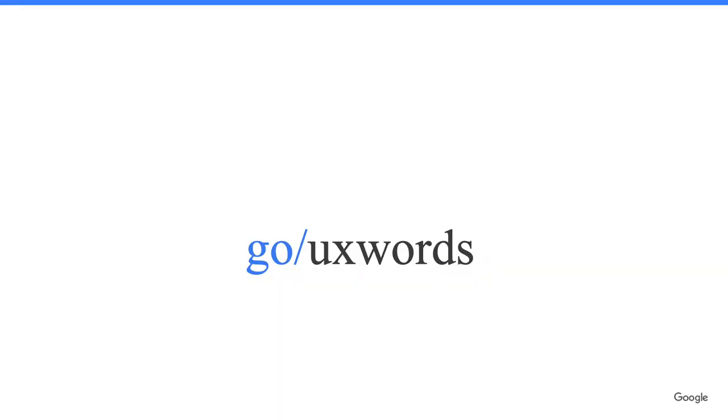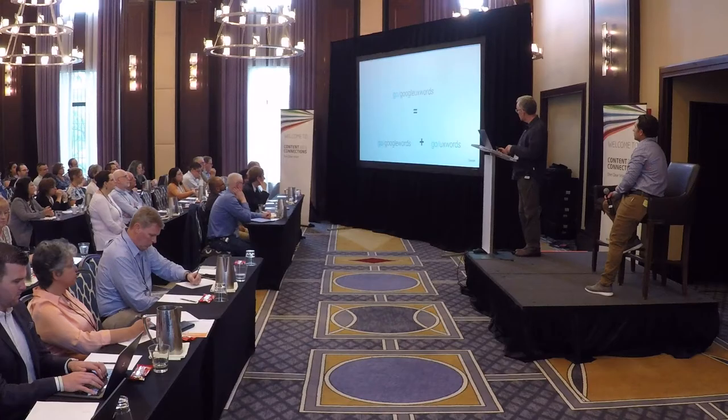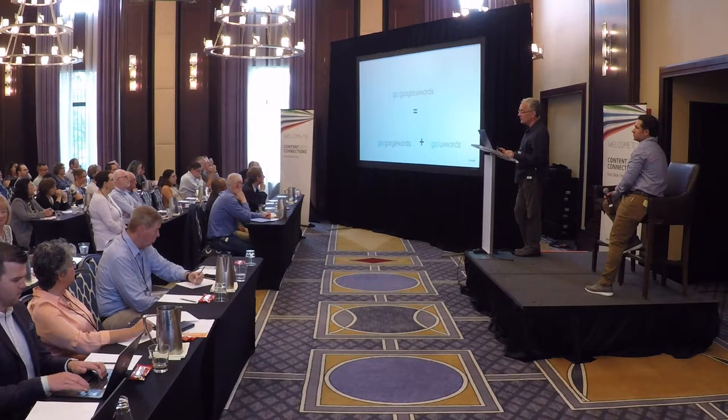We separated out the UI-specific terminology — things important for product design but not applicable company-wide. For example, in UI writing at Google, we try to avoid terms like 'enabled' or 'disabled' in favor of 'turn on' or 'turn off' — more natural language. That's fine for UI writing, but 'enable' and 'disable' are totally normal words in the developer world. So our guidance for these terms was limited to the UI-specific list. Then we combined the two lists, because a UX writer needs to know both the Google-wide terminology and the things specific to the interface. The combined list — 'Go Google UX words' — is now widely used across the company, not just by writers, but by product managers, designers, and engineers.